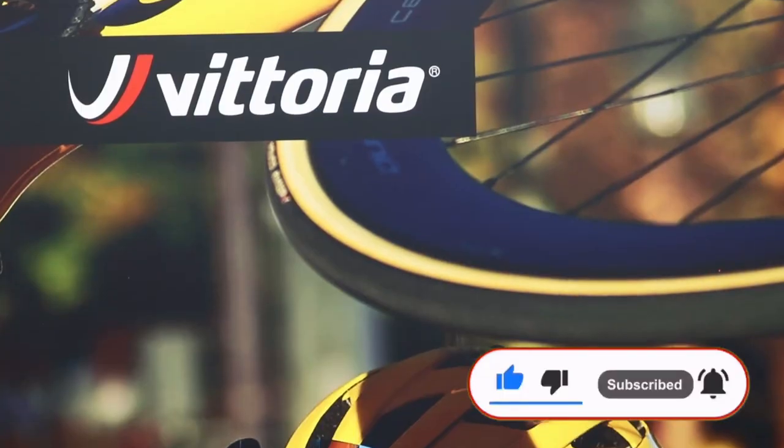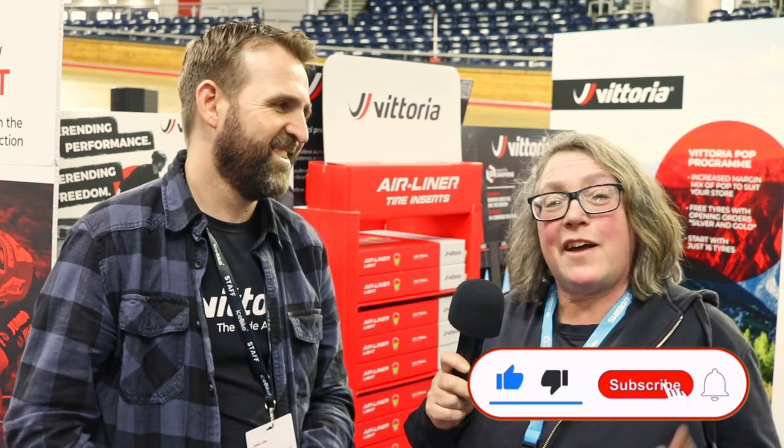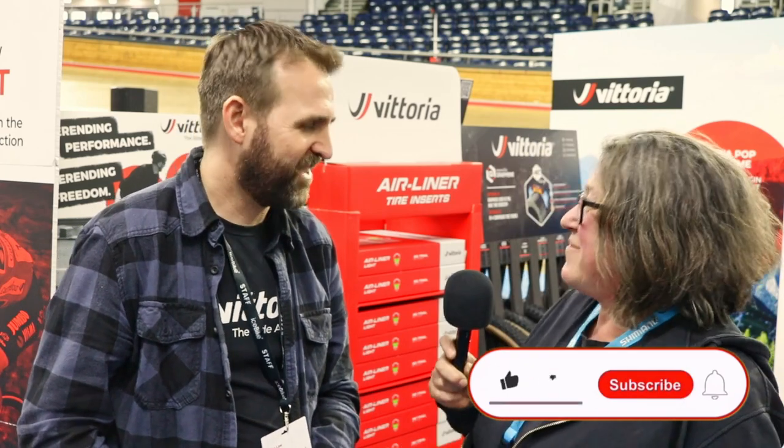That's fantastic, Jake, telling us all about that. So now we know the answer's there — Vittoria's got it for you. Don't forget to like our video and subscribe to our channel. Thanks very much. Thanks, Jake. Bye.